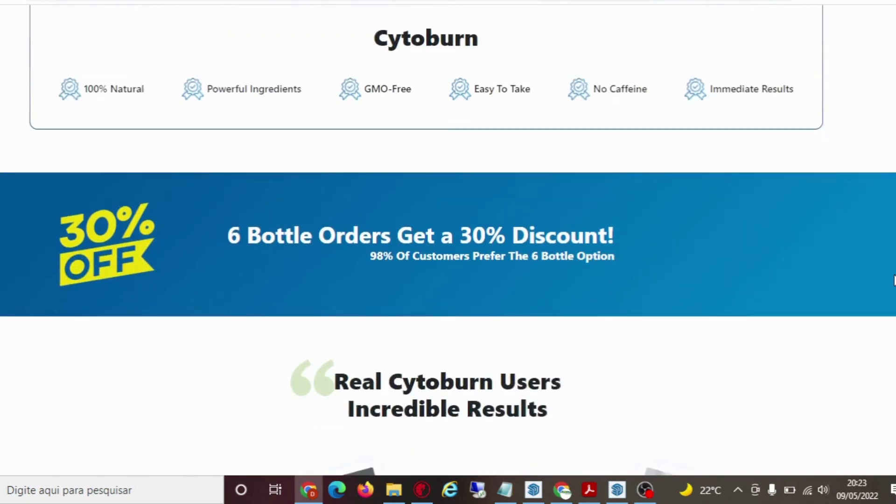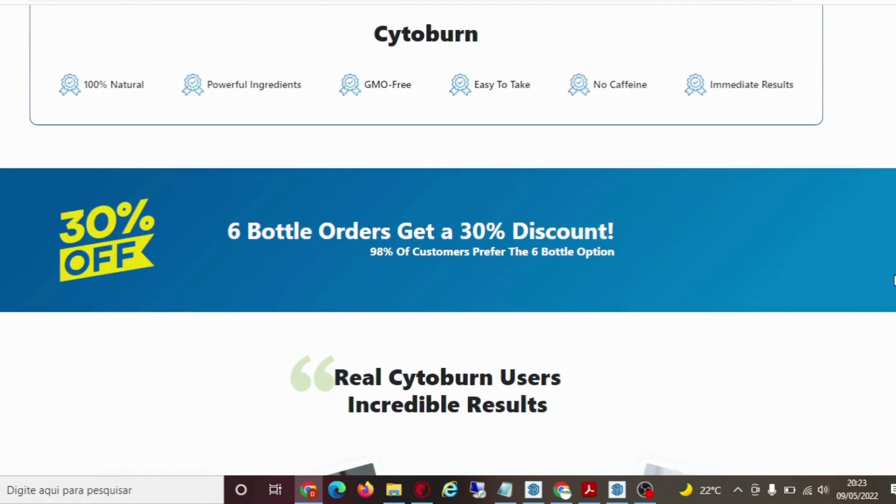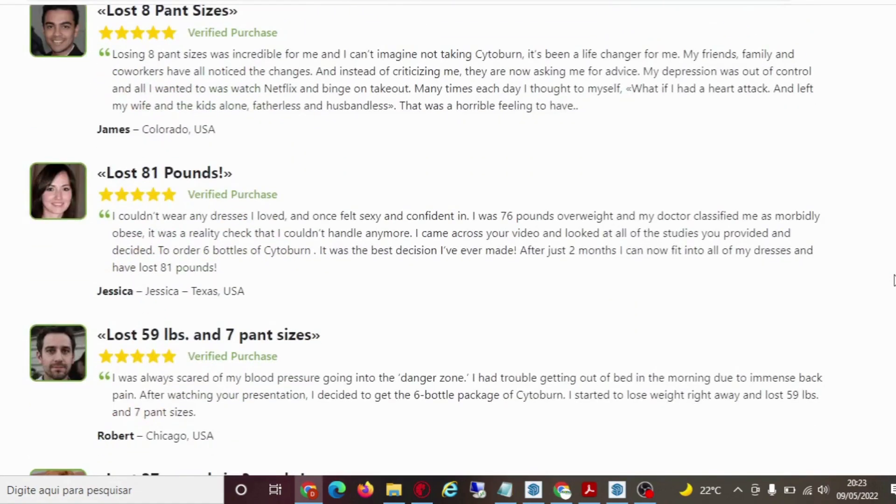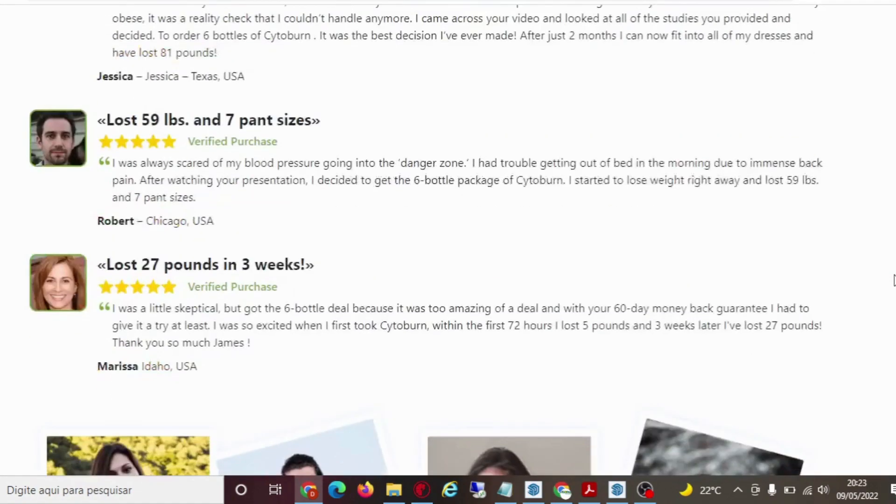There's something really important about this product that you need to know before buying it. You can actually test it for 60 days, and if you don't see results or if you don't like it for any reason, they will give you your money back.